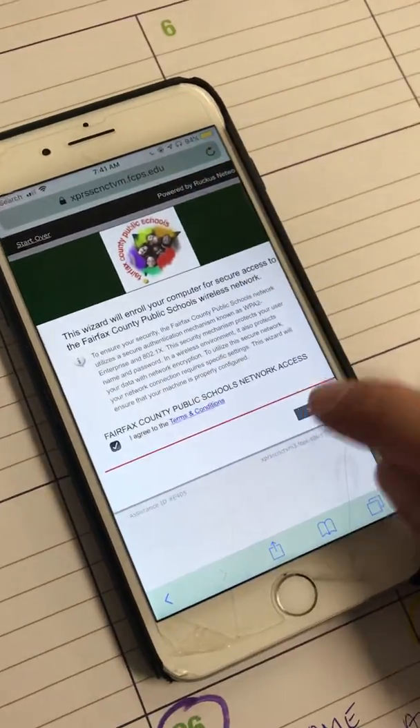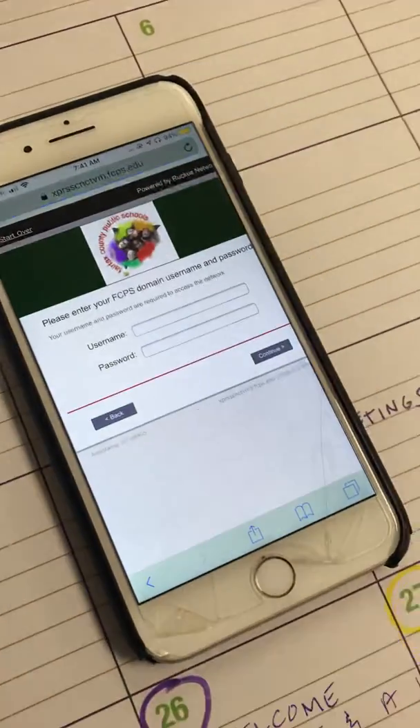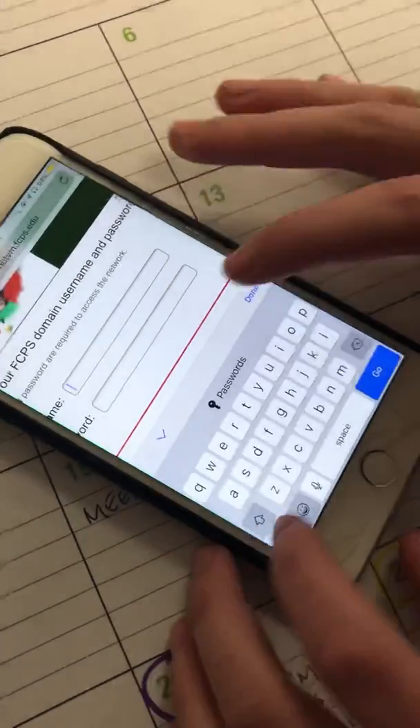Yes, you agree. Click Start. You are an FCPS student — click in your username and password. Maddie, come here, type it in. You won't show everybody your password? Type your username and password.